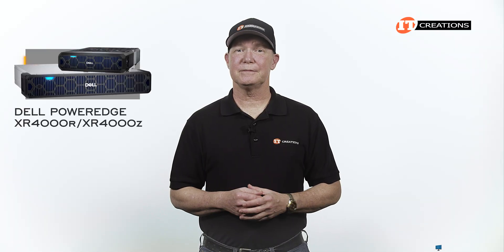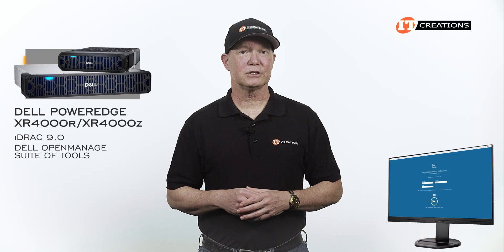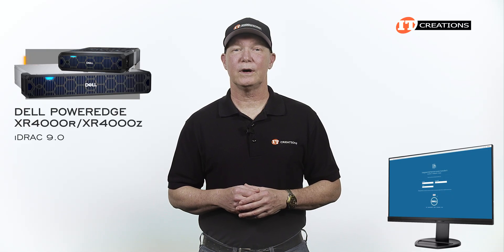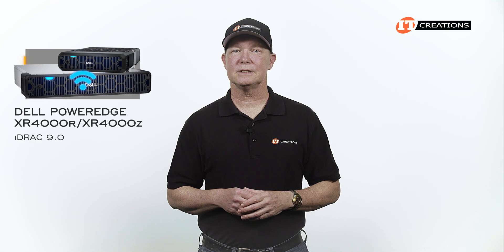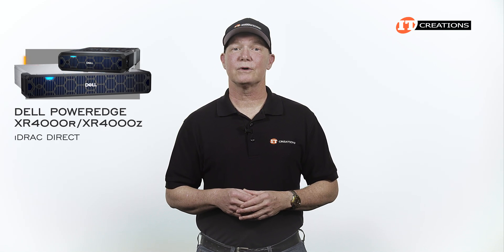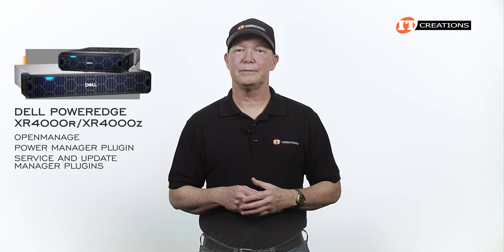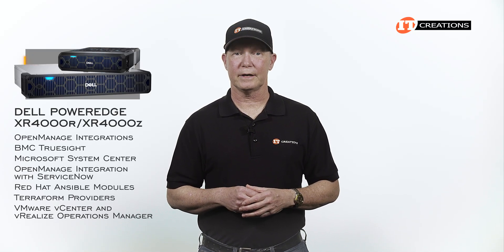For management, there is iDRAC 9 — the Integrated Dell Remote Access Controller — and the Dell OpenManage suite of tools. iDRAC allows for remote access of the system for management, troubleshooting, and inventory, and this sled comes with iDRAC Direct. With OpenManage, you also get a PowerManager plugin, plus service and update manager plugins. There are also a number of other utilities for use with third-party applications.